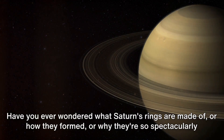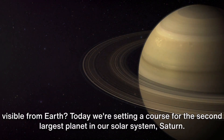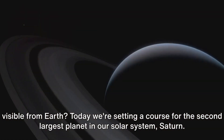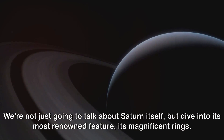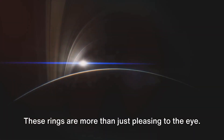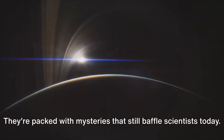Have you ever wondered what Saturn's rings are made of, or how they formed, or why they're so spectacularly visible from Earth? Today we're setting a course for the second largest planet in our solar system, Saturn. We're not just going to talk about Saturn itself, but dive into its most renowned feature, its magnificent rings. These rings are more than just pleasing to the eye — they're packed with mysteries that still baffle scientists today.